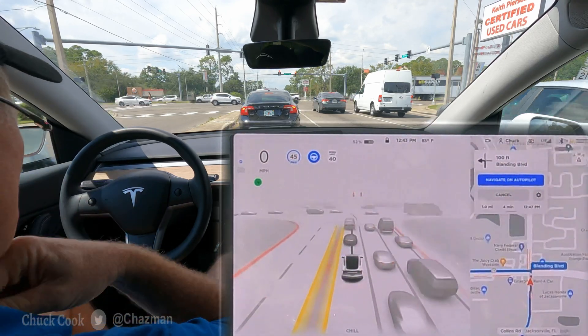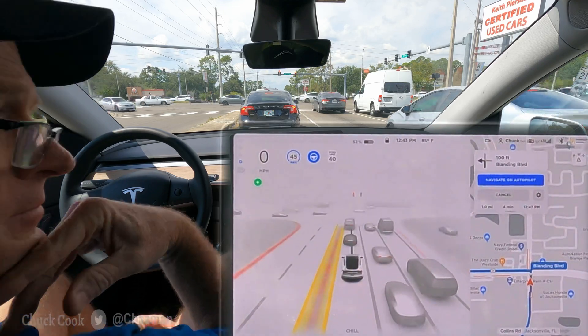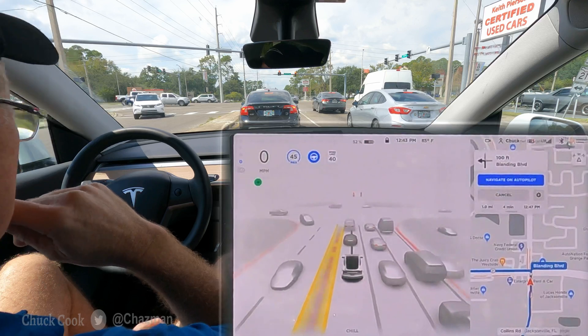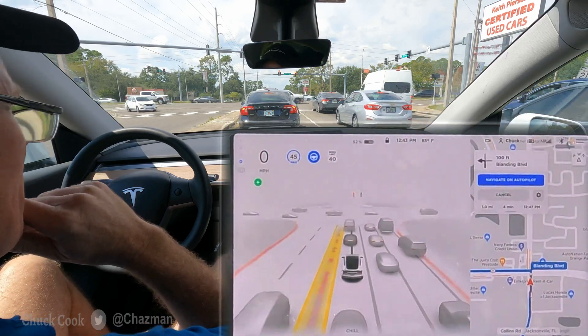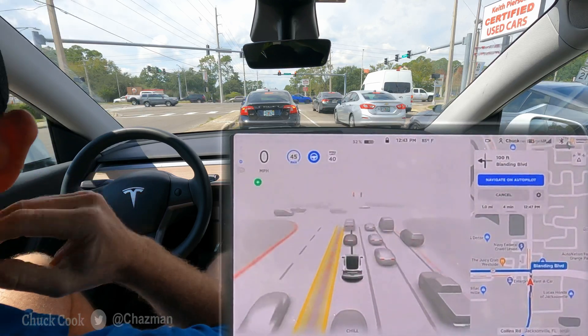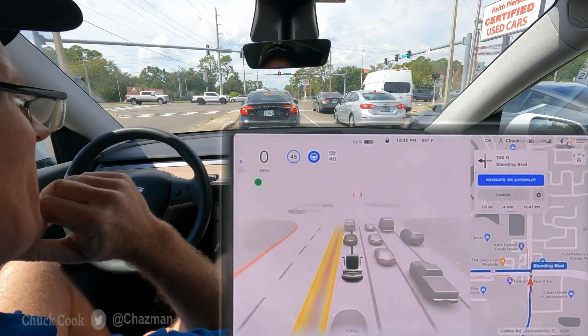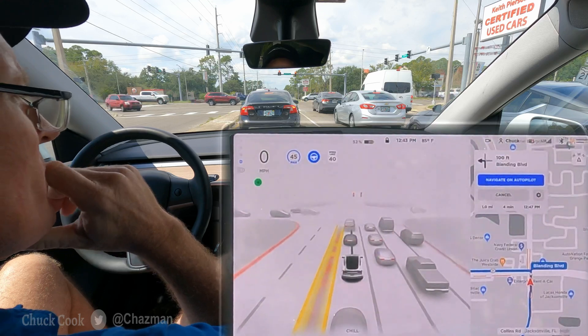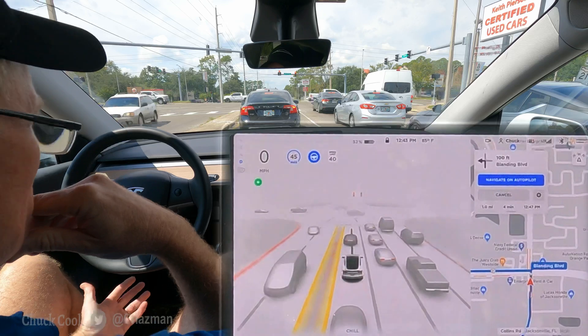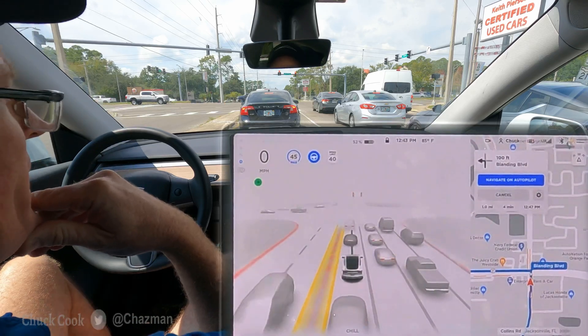We're going over into this right area, which is kind of a shopping center area, so it should provide some interesting traffic scenarios. What most people are reporting on 10.1 right now is that the car is impatient waiting in its proper lane and making pretty bad lane decision choices at times. There's a fine line between letting it change lanes and consistently keeping it in the lane it needs to be in.